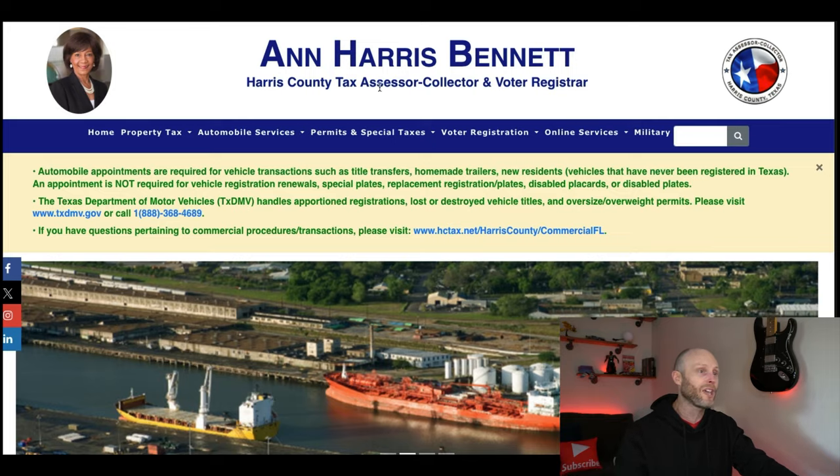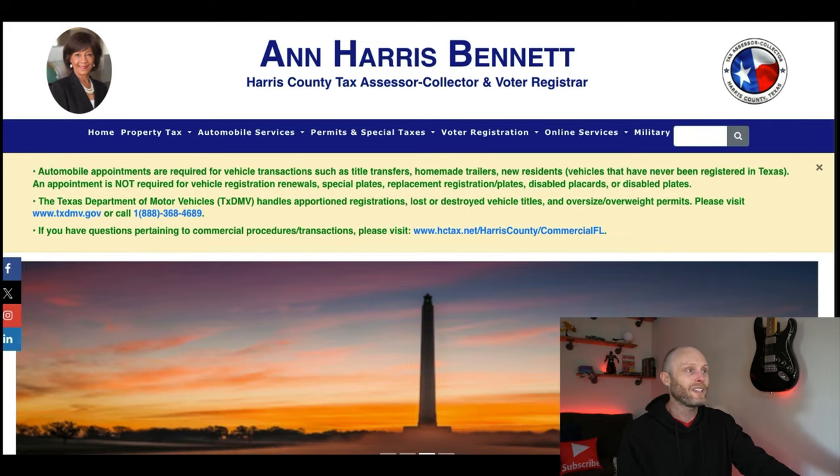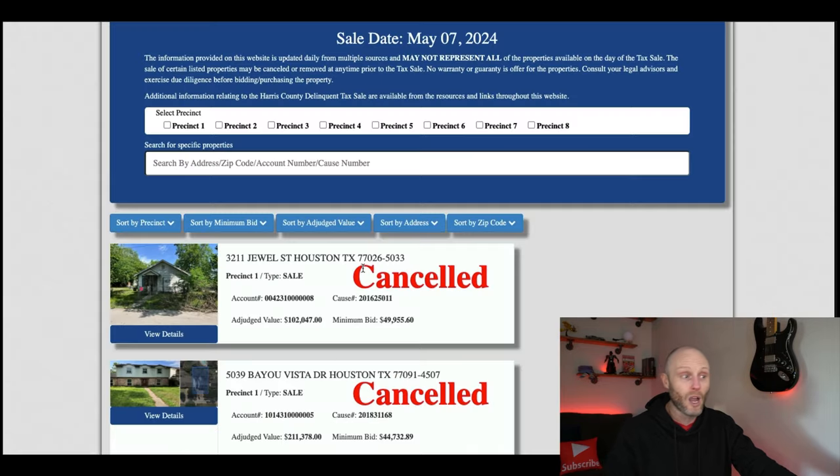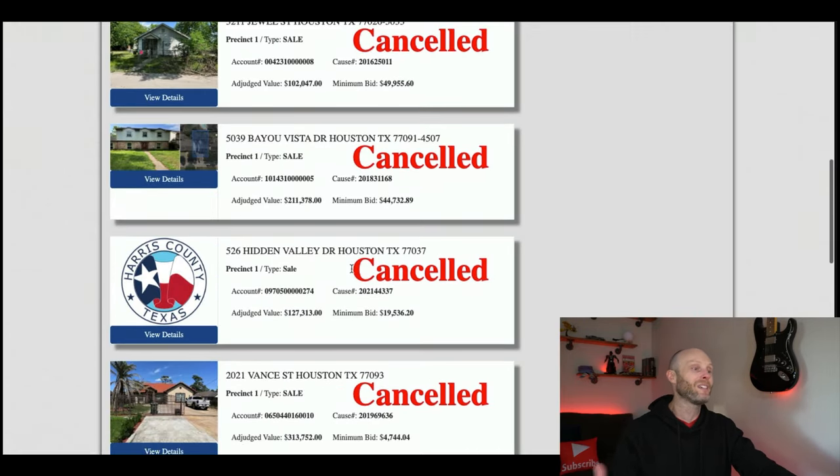What you'll do is go to the Harris County Tax Assessor and then come over to hctax.net, forward slash property listings. You come down and this is a list of all of the properties going up to auction. A lot of these are canceled because 90% of these properties will get redeemed right before the auction. However, 10% of them go through, and of that 10%, people get life-changing deals — they just have to take action and do it.